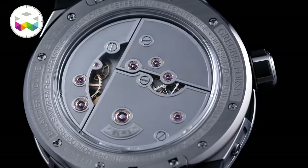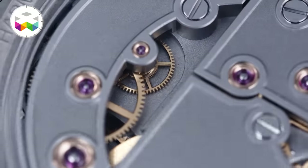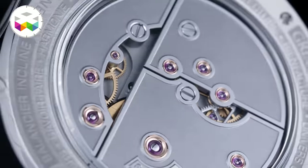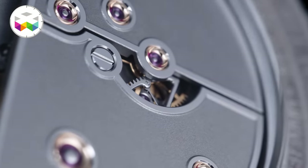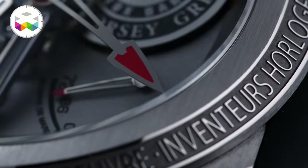On the movement side you can see three beautifully executed bridges contributing to the modern aspect of the timepiece and playing with different surface finishing, mixing frosted and polished surfaces. Naturally, the overall level of finishing is again all the way up there, but one wouldn't expect anything else coming from Greubel Forsey.